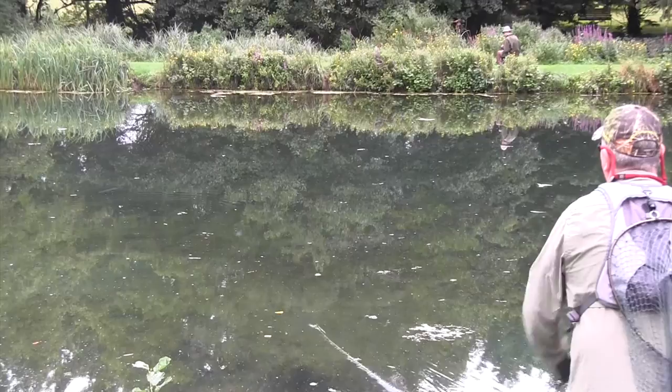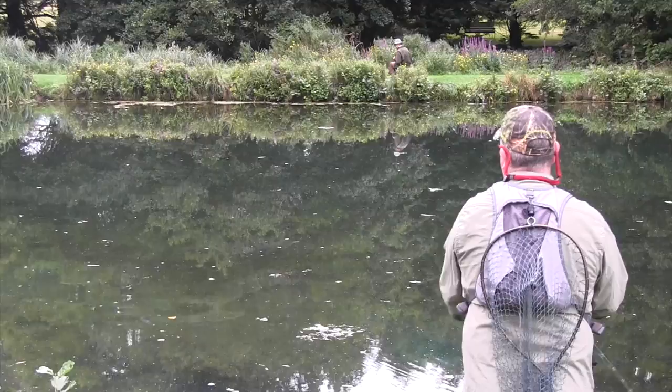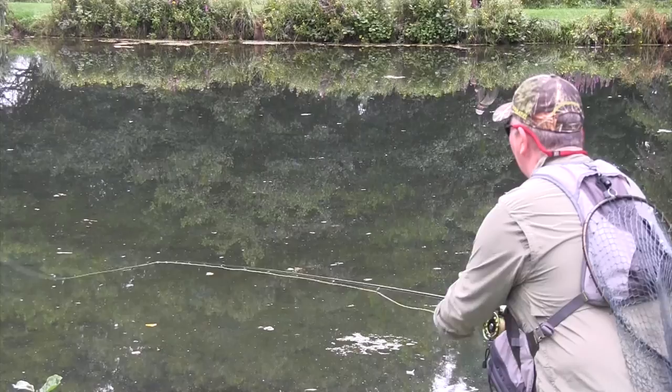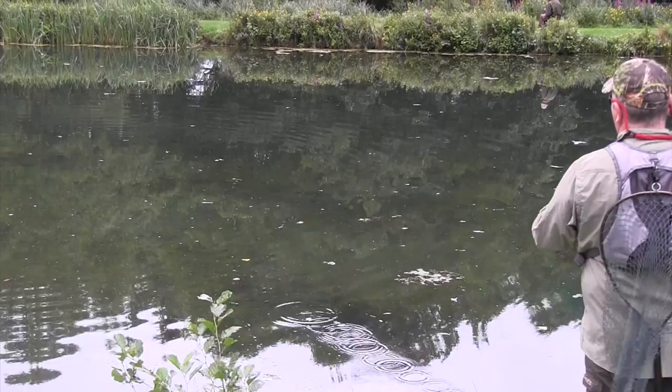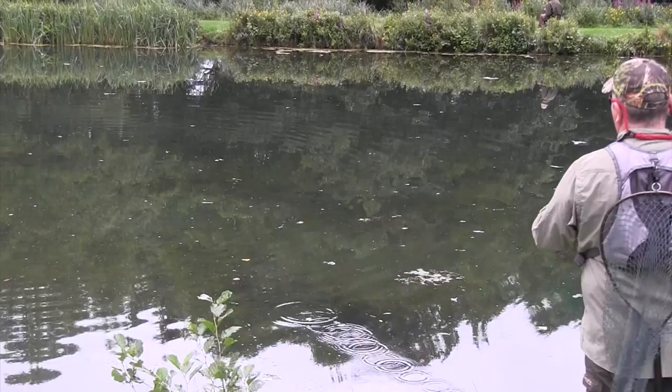There's one - see him chasing it? The water here, Simon, is just so clear. The lakes are fed by the river, which rises from the Blue Pool about half a mile upstream, so it's absolutely crystal clear chalk stream water.